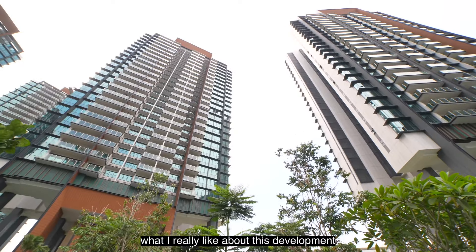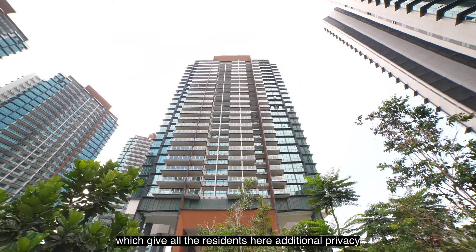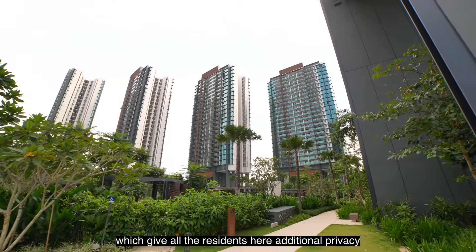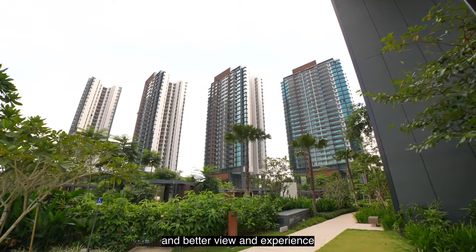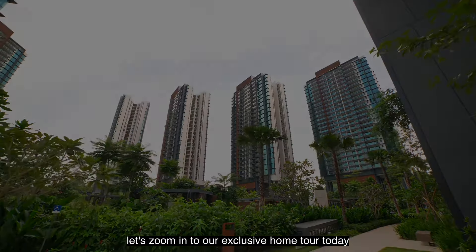What I really like about this development is that all the blocks are elevated to the 7th floor above the ground, which gives all the residents here additional privacy and a better view and experience. Without further ado, let's zoom in to our exclusive home tour today.